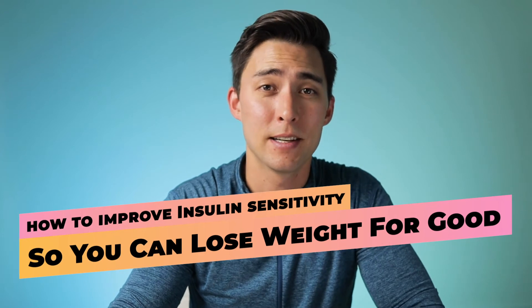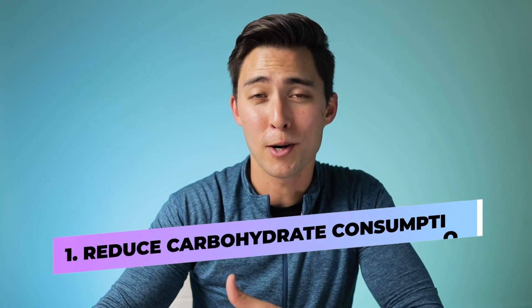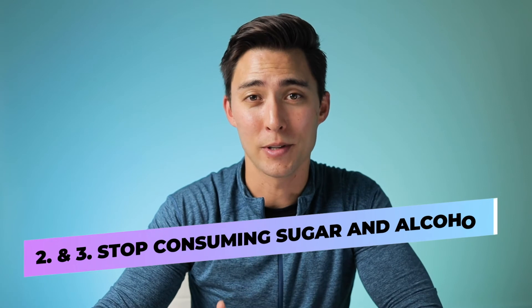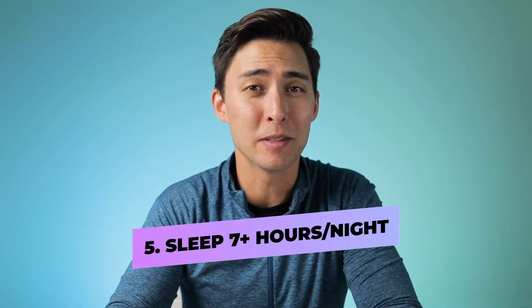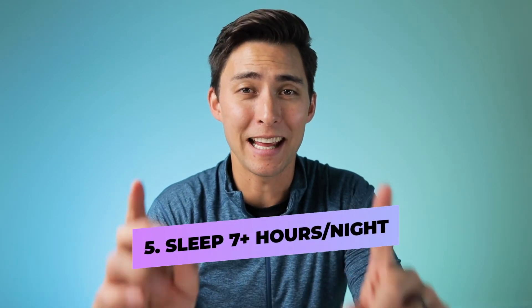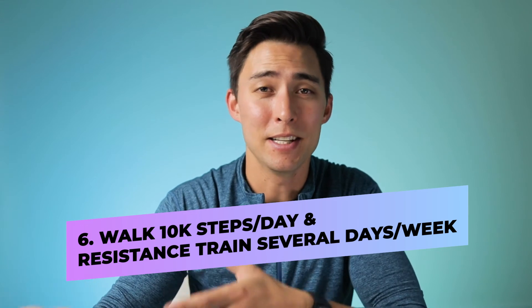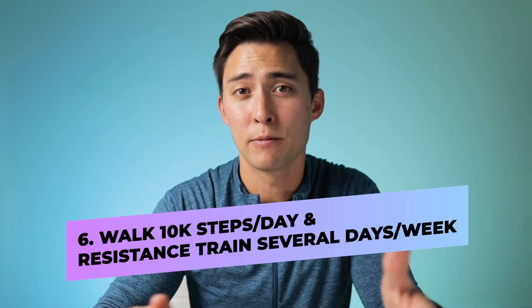Now, how to improve insulin sensitivity so you can lose weight for good. First and foremost, reduce carbohydrate consumption and stop consuming sugar and alcohol. If you're a smoker, you've got to quit — plain and simple. With sleep, try to get a minimum of seven hours, with eight or more being ideal. When it comes to movement and exercise, try to get at least 10,000 steps each and every day, and if you can do some type of resistance training several days a week, you're going to be in great shape.